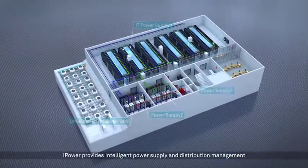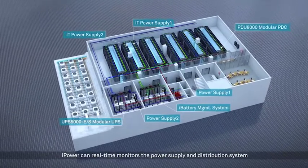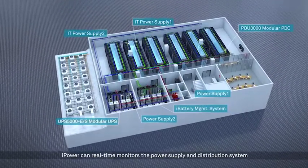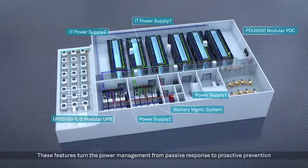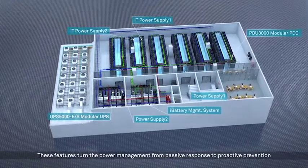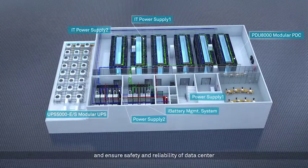iPower provides intelligent power supply and distribution management. iPower can real-time monitor the power supply and distribution system. It can accurately locate faults and generate early fault warnings. These features turn power management from passive response to proactive prevention and ensure safety and reliability of the data center.